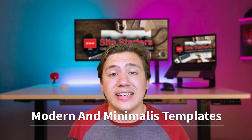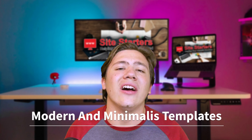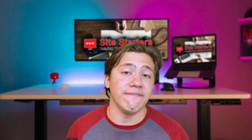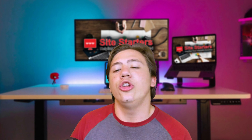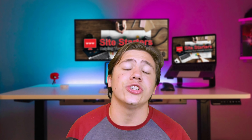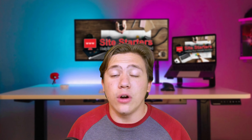Their templates are super modern, minimalist, and responsive. The design aesthetics are just great on every single template I've seen — they look absolutely fantastic. Minimalist and modern are the two most important qualities when building a website, and Pixpa's templates just look so clean and professional.